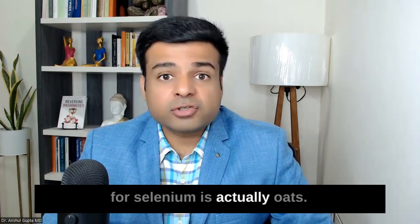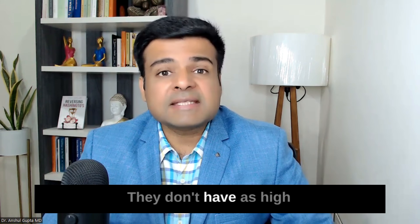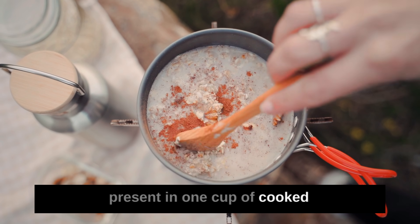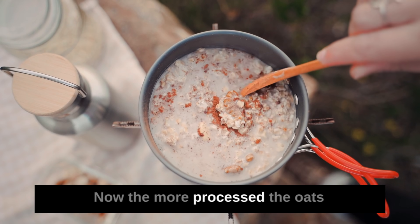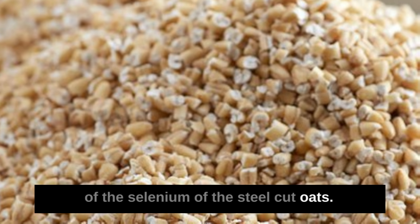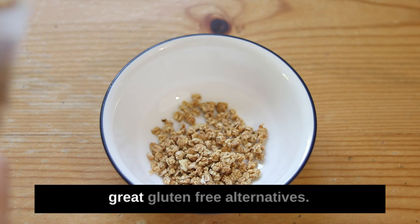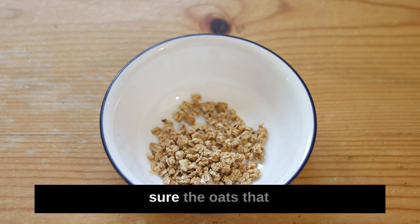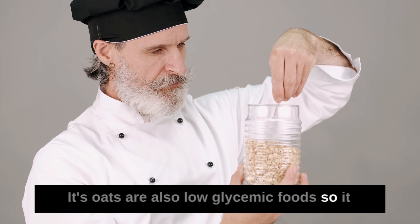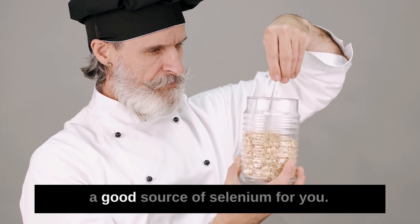The next food good for selenium is oats — especially steel-cut oats, which have between 20 to 25 micrograms of selenium per cup cooked. The more processed the oats are, the less selenium they have, so instant oatmeal has almost half the selenium of steel-cut oats. Oats are also a great gluten-free alternative — make sure the oats you buy are certified gluten-free. They provide good fiber, are low glycemic, and support gut health and weight management.